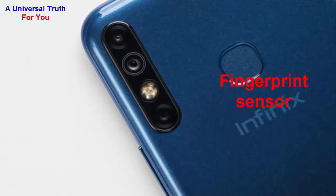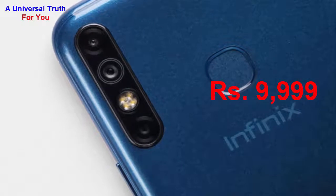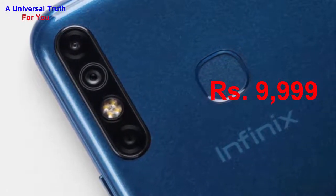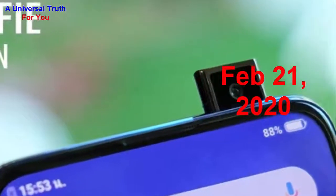The most important thing you need to know — the Infinix S5 Pro smartphone price in India is expected to be Rs. 9,999. It is expected to be launched on February 21, 2020.